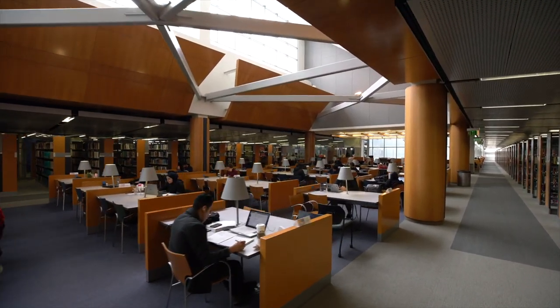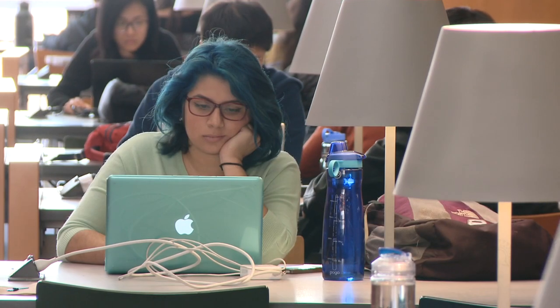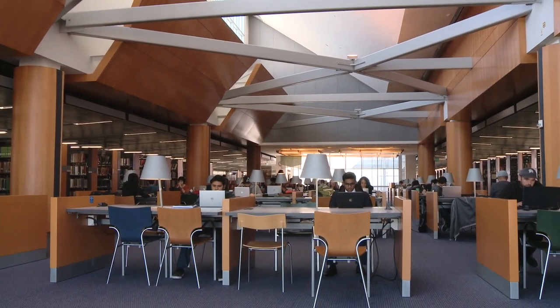Don't be intimidated by our size. This is your library and we are here to help you succeed. In the next few minutes we will guide you floor by floor to discover the great resources and hidden gems within your library.